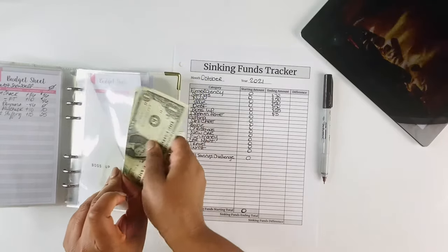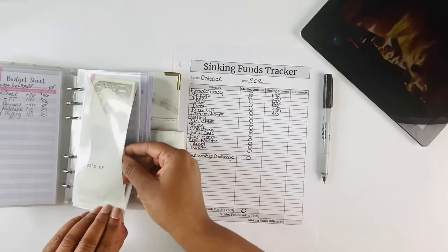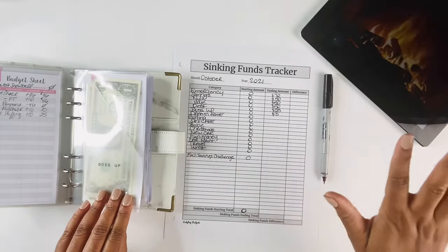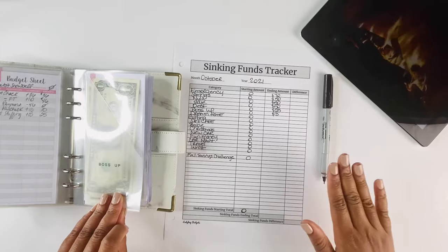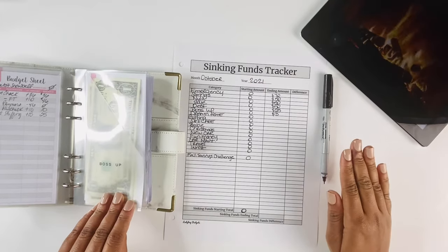Our Boss Up envelope took a hit this month just to get set up and get our supplies and everything for the YouTube channel, so I'm looking to grow that envelope in the next couple of months.